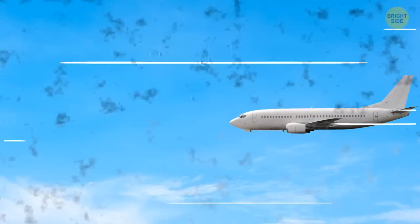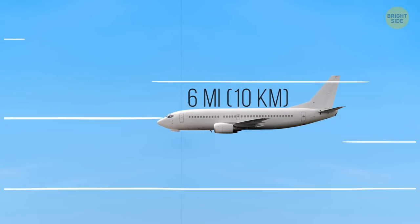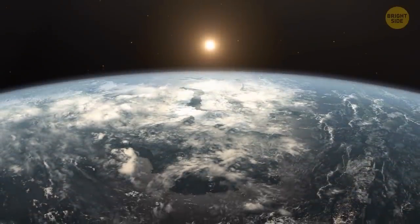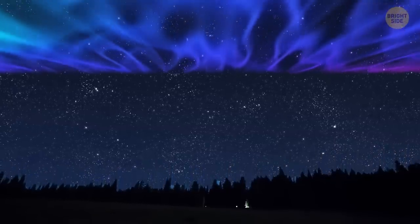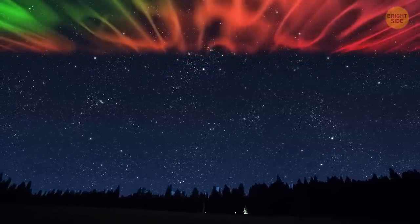For comparison, planes normally fly at around 6 miles above the surface, and that already seems like a lot. The distance from Earth defines the color of the auroras. When atoms giving us this spectacular show collide closer to Earth, you can see blues and violets in the sky. Green and red auroras are born further away from our planet.